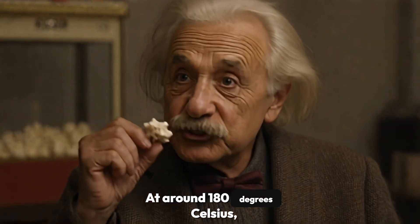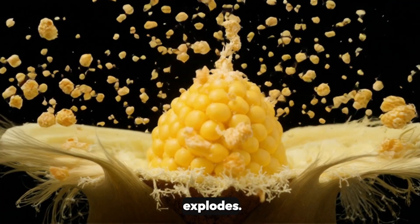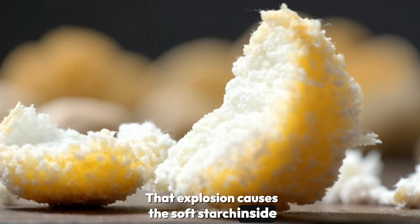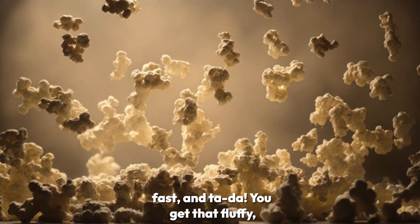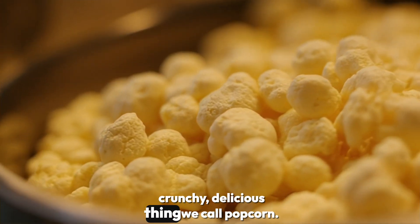At around 180 degrees Celsius, the pressure gets so high that the shell explodes. That explosion causes the soft starch inside to puff out super fast, and ta-da! You get that fluffy, crunchy, delicious thing we call popcorn.